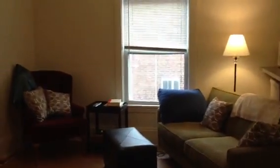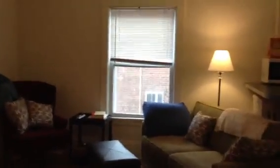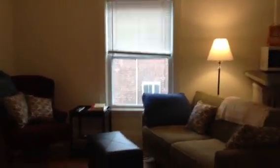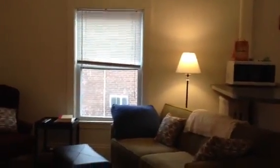Welcome to 715 University Avenue Southeast. I'm standing in a one-bedroom available this fall. It could also be ready for a move-in anytime after May 15th if you're looking to get in a little bit earlier in the summer.